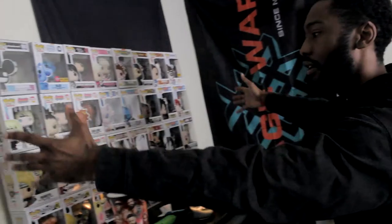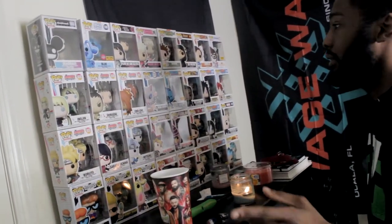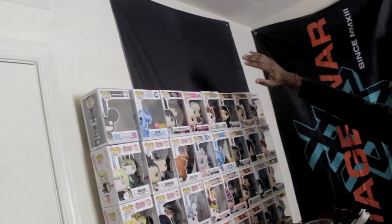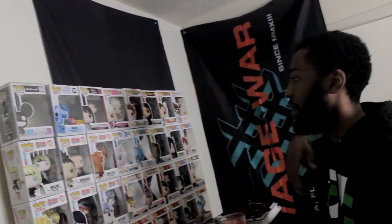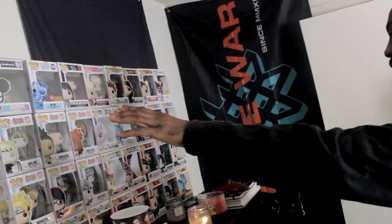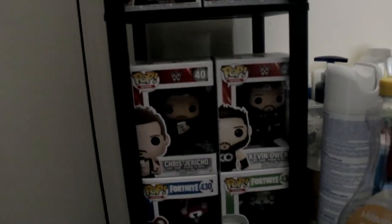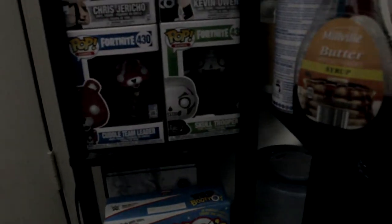Then we have my Funko Pop display. I'm working on getting some shelves for these because it's a big process — I have this flag blocked off, it's an OWSLA flag. If you guys don't know what OWSLA is, look it up, you're welcome. But yeah, Funko Pops — I'm working on the display thing. Come over here, we got some more Funko Pops, this is the best little display thing I have for my extra ones right now.